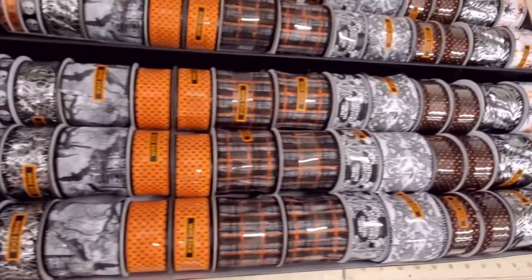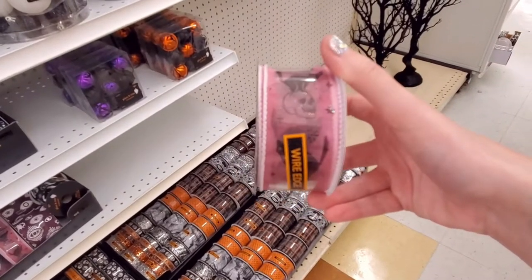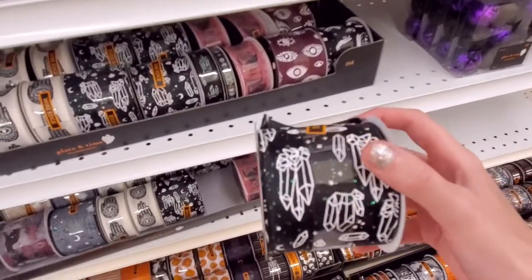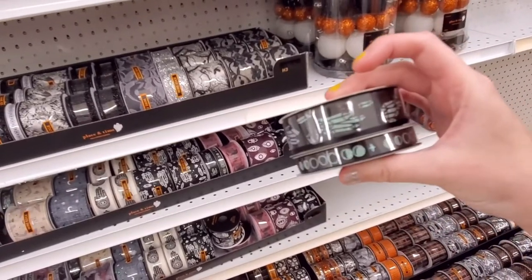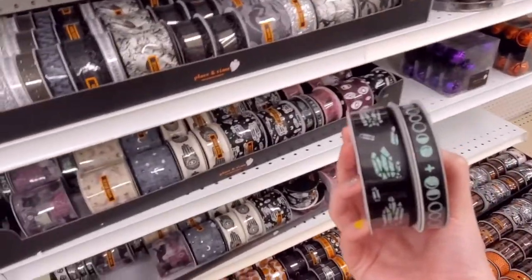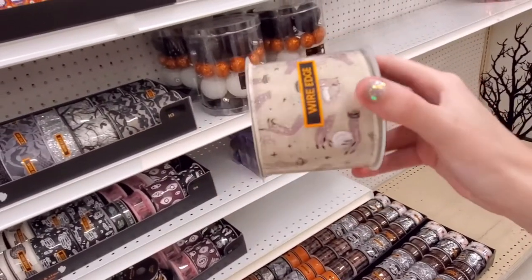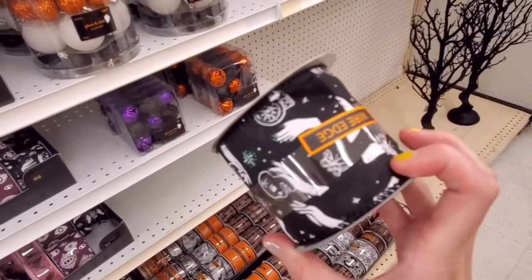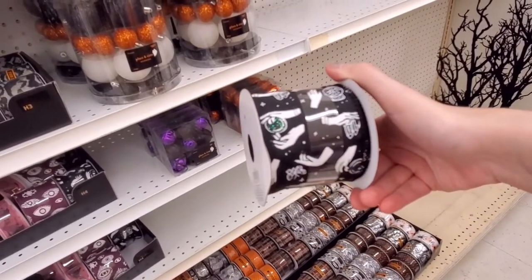I'm very drawn to quite a few. I love this one — the cat and the skulls, it's got some glitter to it. I love anything with crystals — I love these two: the crystals and the moon phases. Might have to pick these up. And I love this one with the crystal ball and the hands — very mystical. They have another variation of the crystal ball and the hands in black and white. Really pretty.